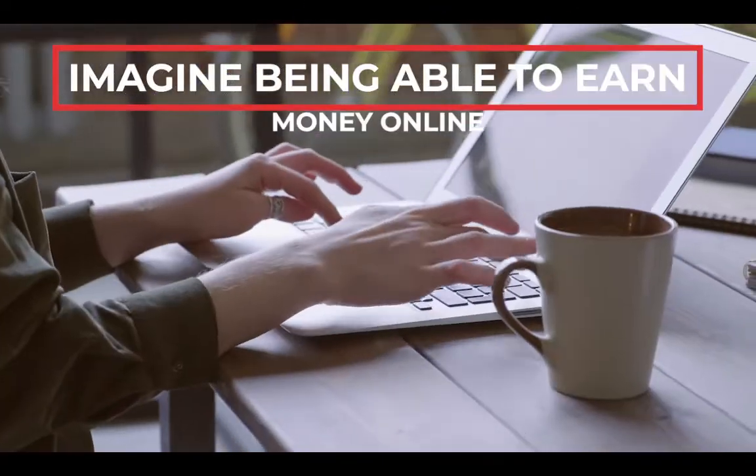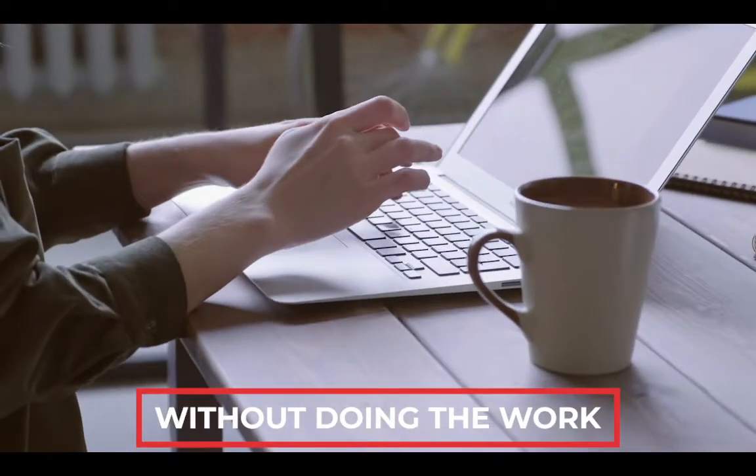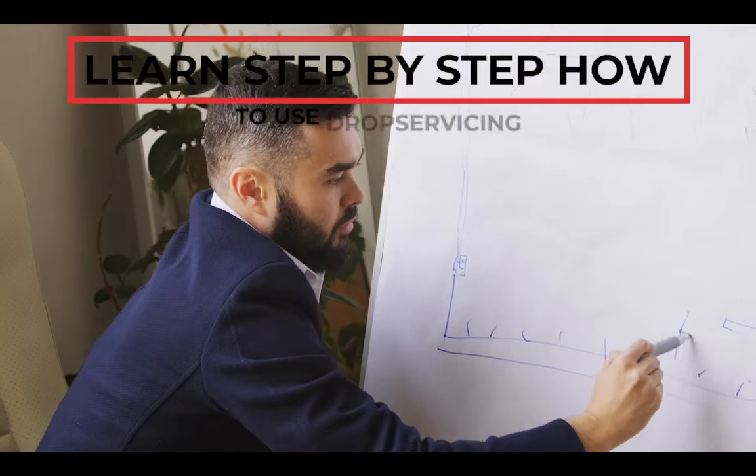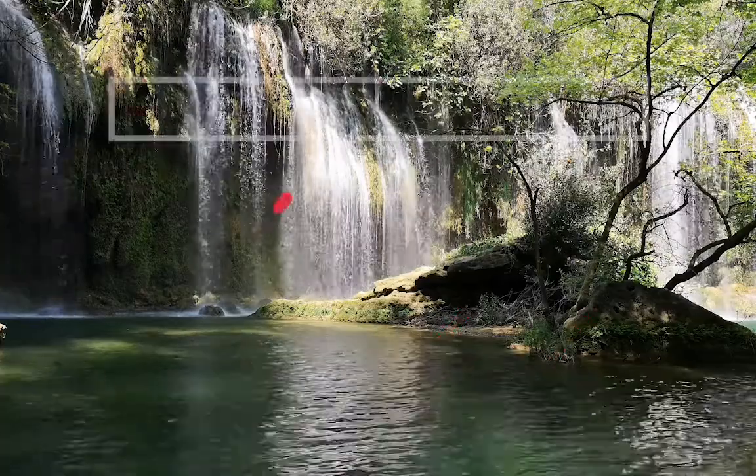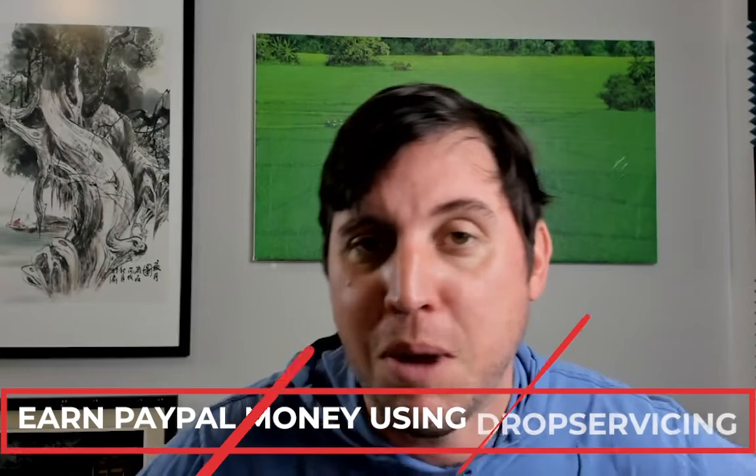Imagine being able to earn money online without actually doing the work. Today you're going to learn step-by-step how using drop servicing can make that possible — no experience needed and no money required to start. My name is Wayne, aka Millionaire, and today I'm going to show you how you can start earning PayPal money using a simple little tactic called drop servicing.